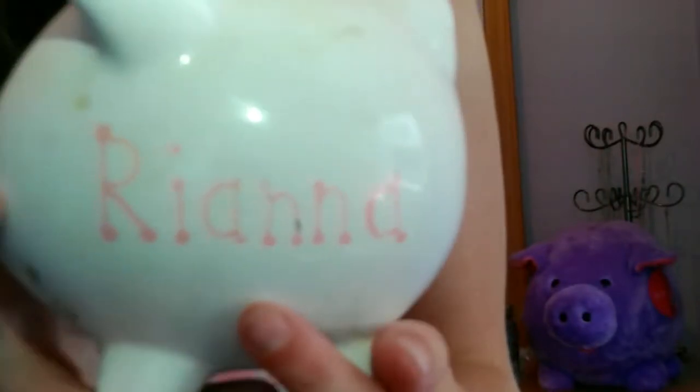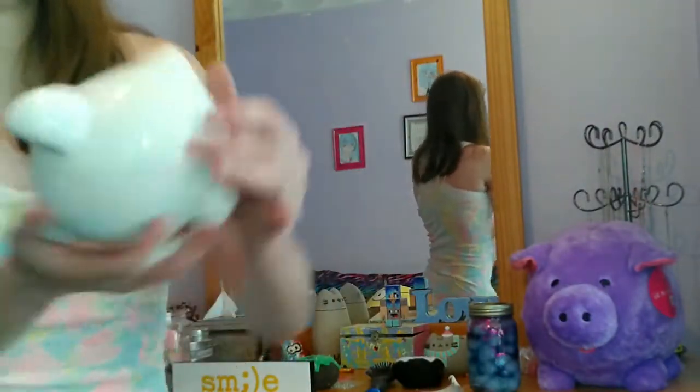And the best part of all — I have this piggy bank, and I don't know if you guys can actually see it, but that's how they spelled my name on this piggy bank. My name is not spelled with two N's, so I get a constant reminder of this every day. But it was still a gift so I appreciate it.